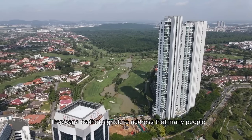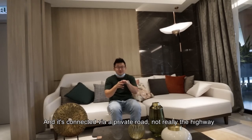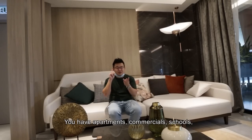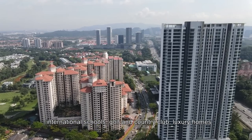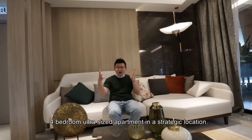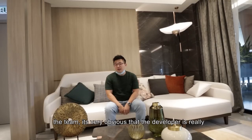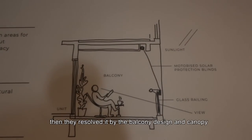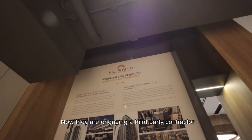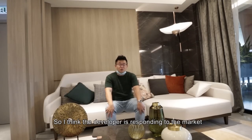Number two is Persiaran Tropicana as that signature address many people choose to live in. It's the interconnection between Ara Damansara, PJ, Bandar Utama, and Kota Damansara via a private road, with lots of conveniences: apartments, commercial, schools, international schools, golf and country club, and luxury homes. This product fits the equation very nicely as a four-bedroom ultra-sized apartment in a strategic location. Lastly, the developer is working hard — they resolved the western sun issue with balcony design and canopy, optimized the family hall space, and engaged third-party contractors to ensure build quality.